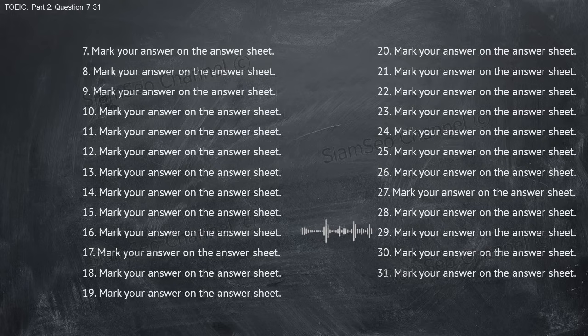Number twenty-nine: you've already signed the contract, haven't you? A, I'll do it right now. B, yes, I turned it off. C, what does the sign say? Number thirty: I thought the professional development training was really helpful. A, I'd be happy to help. B, that was my experience too. C, sure, I'll take care of it.